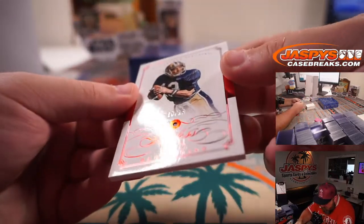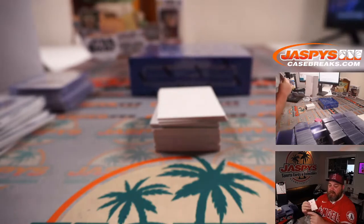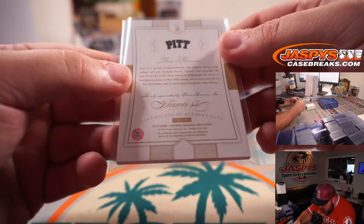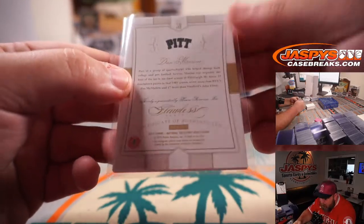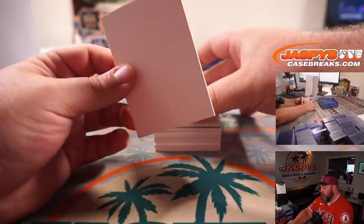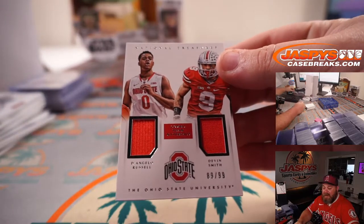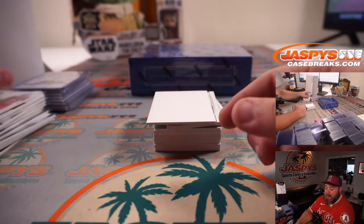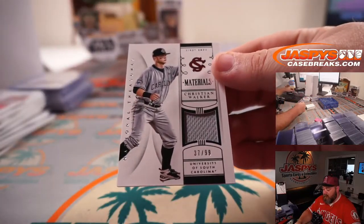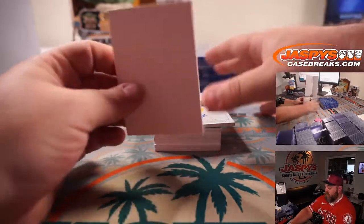And you got a ruby, 10 out of 15, Dan Marino — Pitt Panthers — spot 0, Kelly Williams, with your ruby. This ruby is guaranteed by Panini America Inc. You got a dual relic for Ohio State: D'Angelo Russell and Devin Smith, 89 out of 99 — Robert Flores, spot 9. And Christian Walker for South Carolina, 37 out of 99 — spot 7, Chris Maxwell.